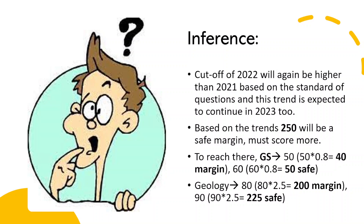Also, the number of vacancies is high this year, so the cutoffs might also increase proportionately. Based on that, I am assuming something around 250 will be a safe margin. Now to get there, I'll give you two numbers: a margin score and a safe score.